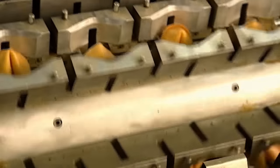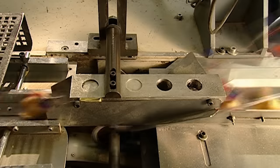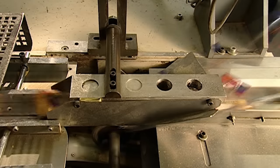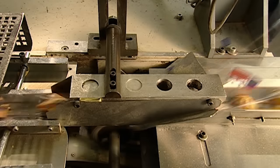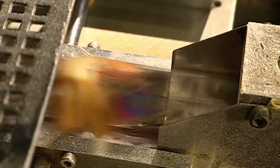It takes each fortune cookie through a wrapping mechanism, which envelops it in plastic. Then a hot blade cuts and seals the package in one fell swoop.